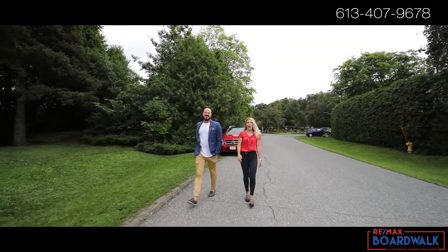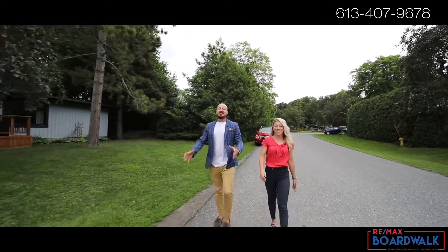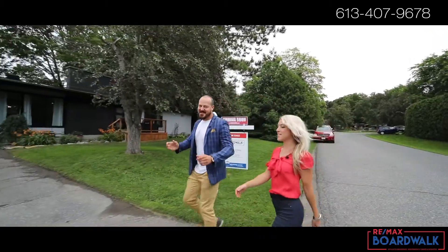Trevor and Ashley here from RE-MAX Boardwalk, and today we're in the beautiful family-friendly neighborhood of Lynwood Village. On this episode, we're outside one of those classic style bungalows that you love, and it's been fully renovated top to bottom.